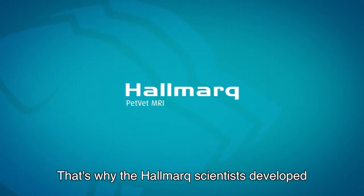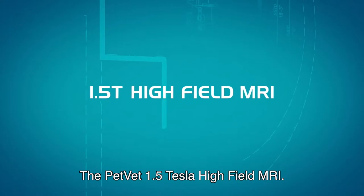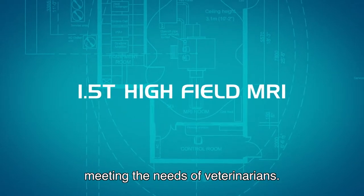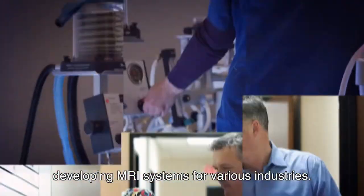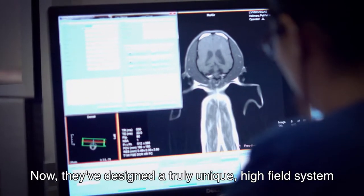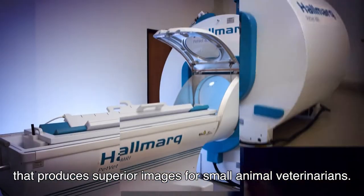That's why the Hallmark scientists developed the PetVet 1.5 Tesla High Field MRI, an MRI system solely dedicated to meeting the needs of veterinarians. Hallmark engineers have a rich history of developing MRI systems for various industries. Now they've designed a truly unique, high-field system that produces superior images for small animal veterinarians.